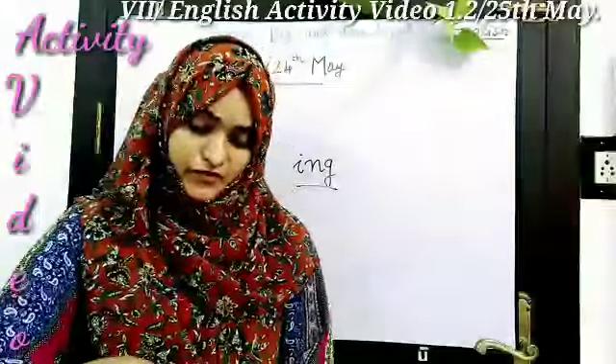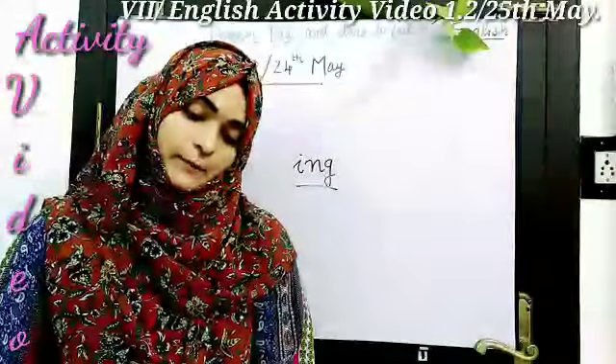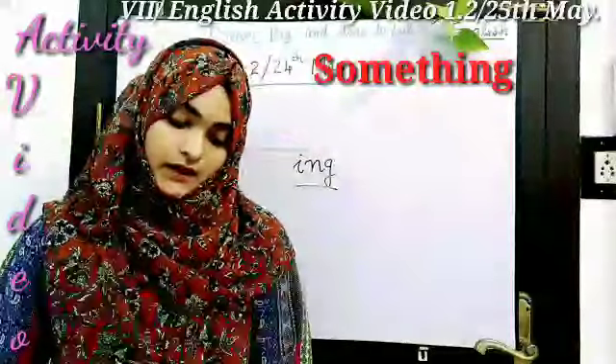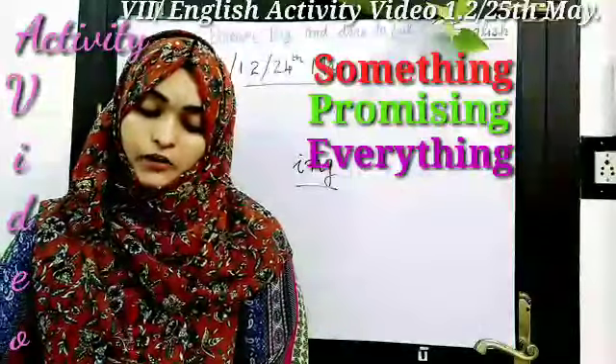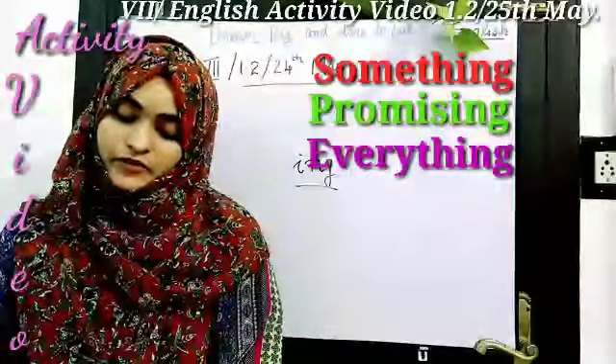Give me 5 minutes, let me find out. Now I took page number 7 and I got three words in the first page: something, promising, everything.